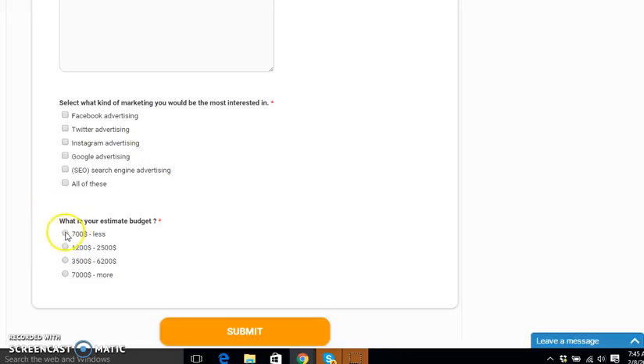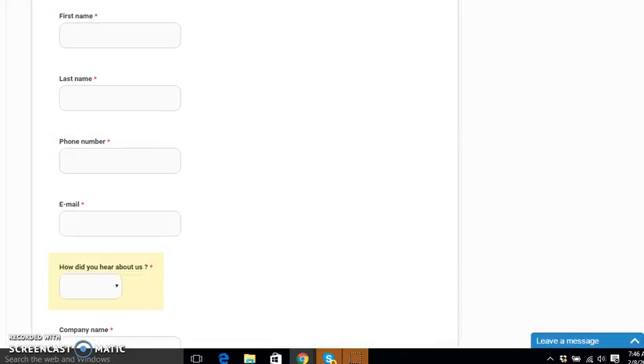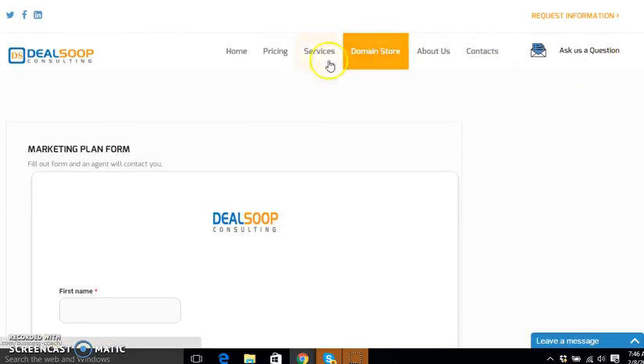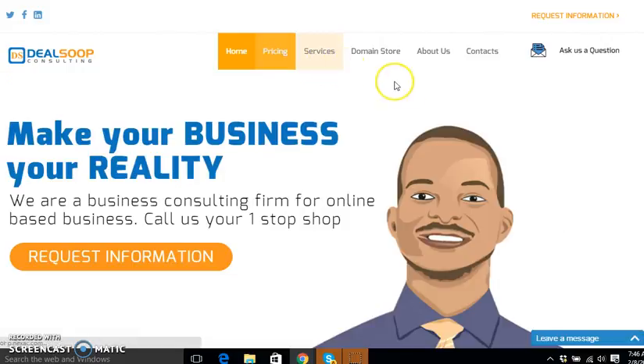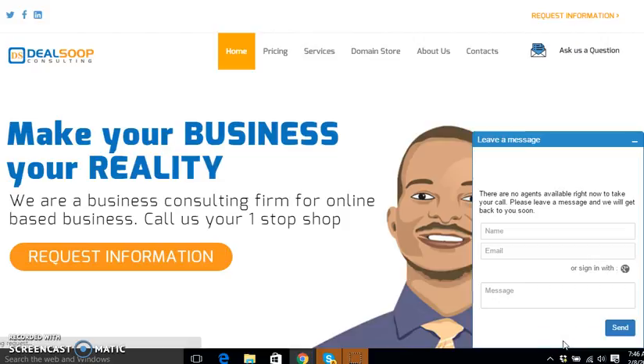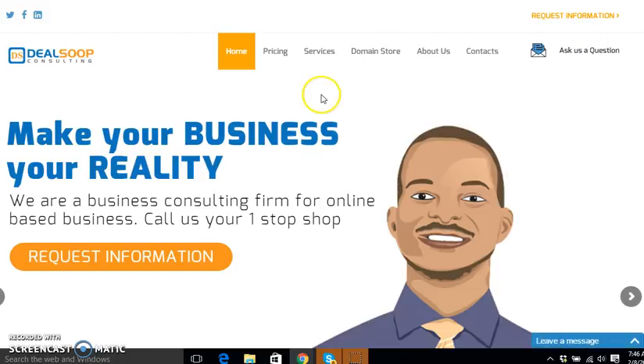You will then select your estimated budget: $700 or less, $1,200 to $2,500, $3,500 to $6,200, or $7,000 and up. This gives us an idea of your budget before we give you a call. That pretty much sums up what we have to offer as far as the marketing service. If you have any questions or concerns, feel free to leave us a message and someone will get back to you at our earliest convenience. Thank you, I'll see you guys in the next video.